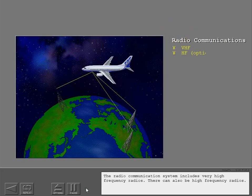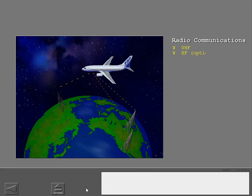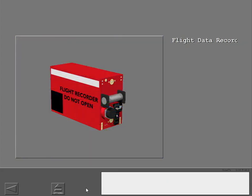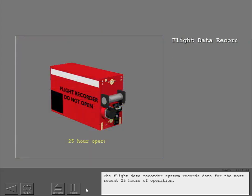The radio communication system includes very high frequency radios, and there can also be high frequency radios. The system can also include a data link system to send and receive data link messages. The flight data recorder system records data for the most recent 25 hours of operation.